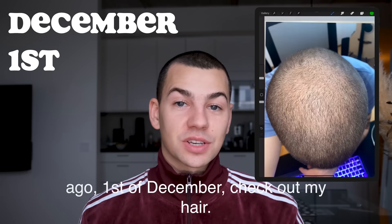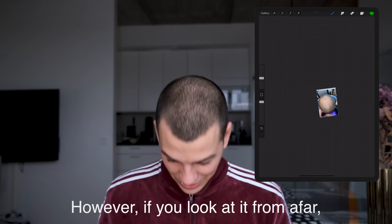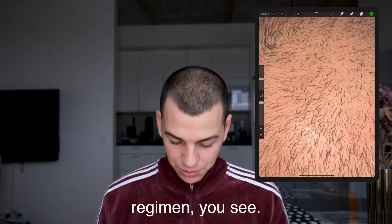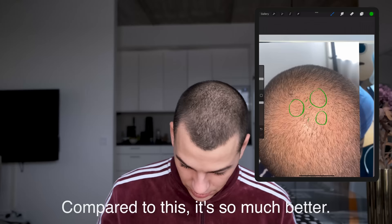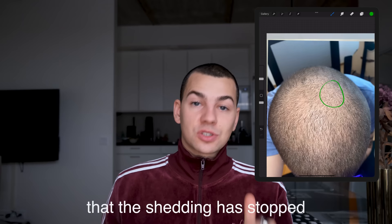Spinning forward to a couple of days ago — December 1st — check out my hair. I think it looks really good. You can still see that some of these hairs are very small; however, if you look at it from afar, it looks so much better. If we compare it to right before I made the last video, the first-of-November update — do you see that? Three weeks into my regimen, we had terminal hairs that are really long but also these small dots across that just didn't seem to grow. Now all those small hairs have been activated, and from afar it's so much better — denser, longer, thicker — which to me is a sign that the shedding has stopped and right now all the hair is just being regrown.